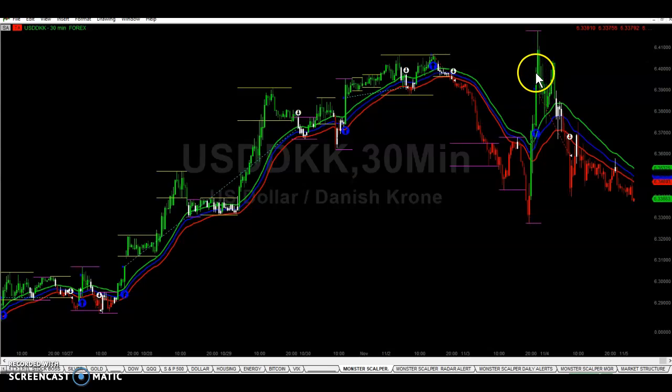We got in right here. The system gave a sell signal right here — this white arrow — to close the trade. I'm doing this update now to show the importance of getting out when we get that white arrow to close the trade.